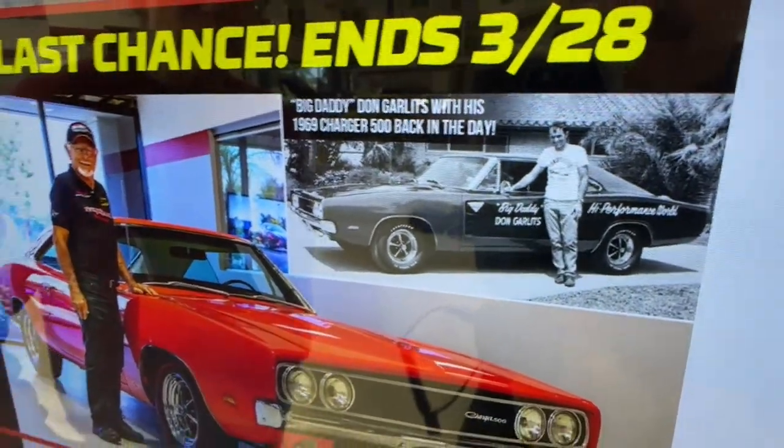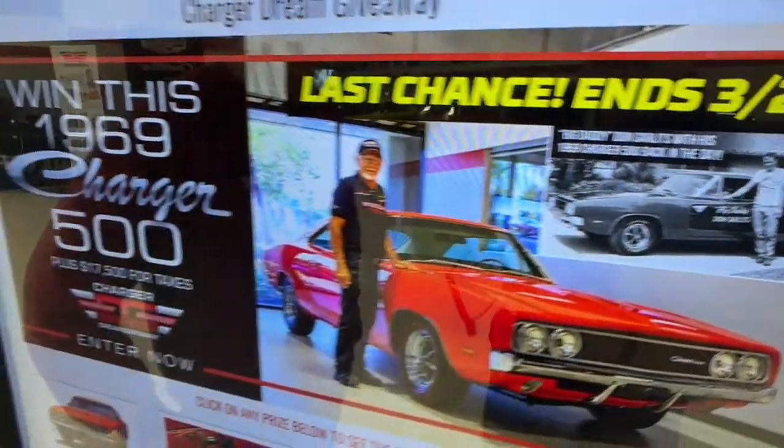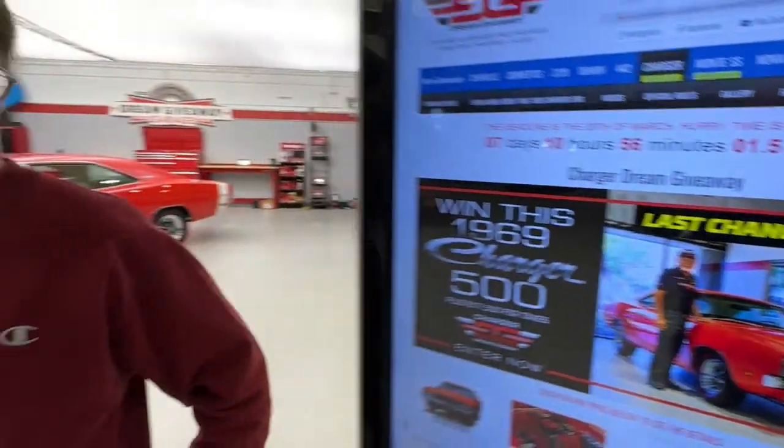I wonder if those are the same jeans he's wearing, PJ. Those are fresh jeans Don has. Very rare Charger 500 — one of 392. Don Garlitz got one right from the Dodge Corporation back in 1969 because Don was already a world champion.